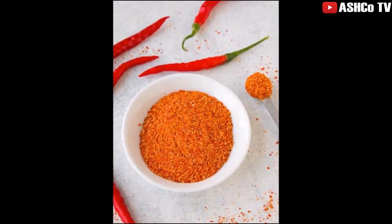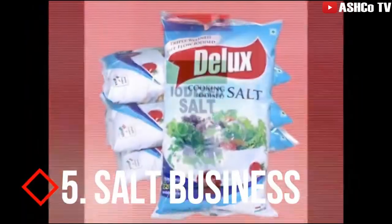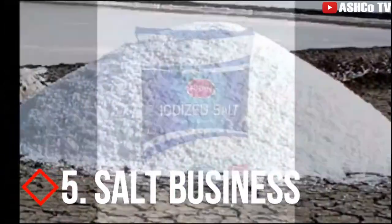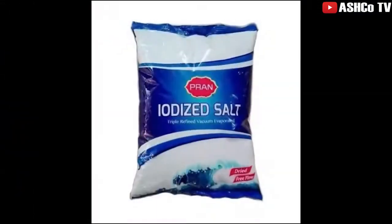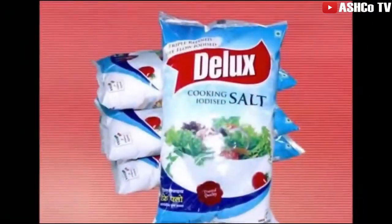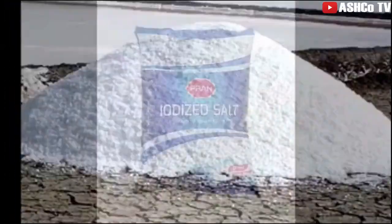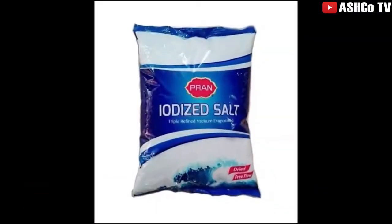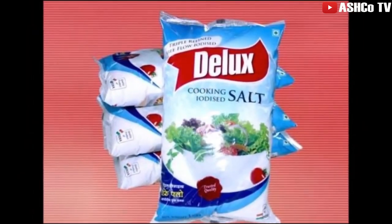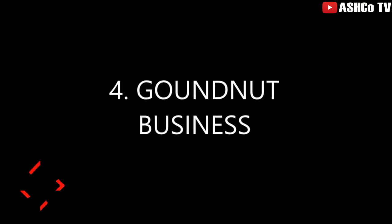Number five on our list is salt business. Salt production is quite limited to few areas in the country, but you can still venture into the aspect of trading. You might also consider processing it into iodated salt and neatly packaged. The good thing is that clean salt does not expire, so you can keep your products and wait for the best price to arise and begin to cash in.